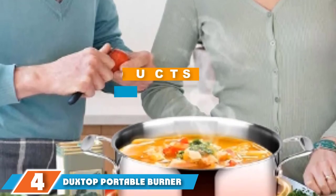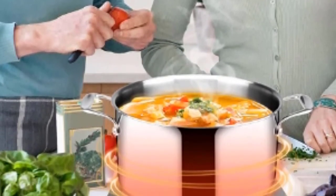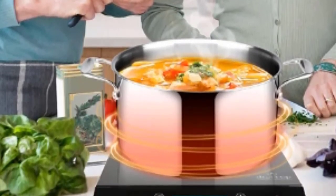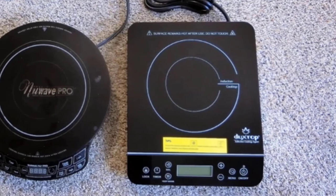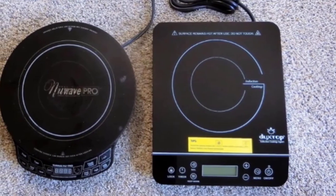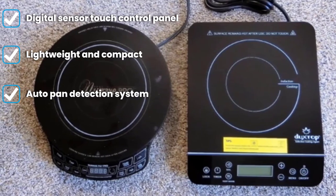At number four we have the Duxtop portable burner. Meet the Duxtop portable induction cooktop, a stylish addition to your kitchen. Apart from being lightweight and compact, this unit is easy to handle and store, making it an extremely efficient appliance. It uses 120 volts and 15 amps of electricity. With its digital control panel it's easy to keep a check on the temperature settings and digital timer. Whether you want to cook heavy meals or just boil water, this model from Duxtop works really well.